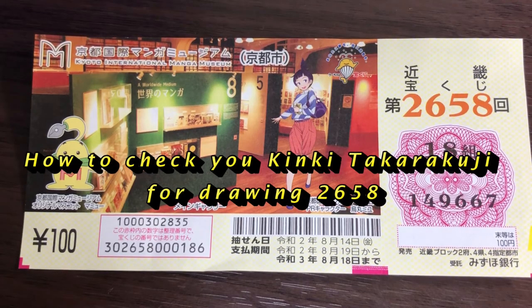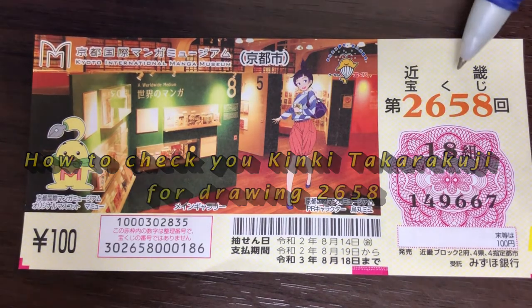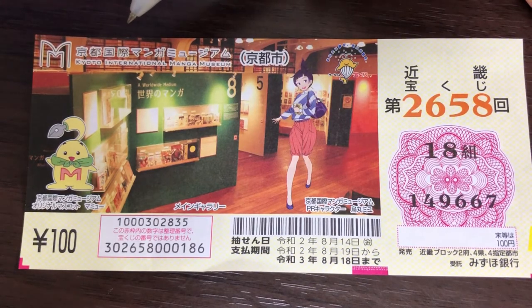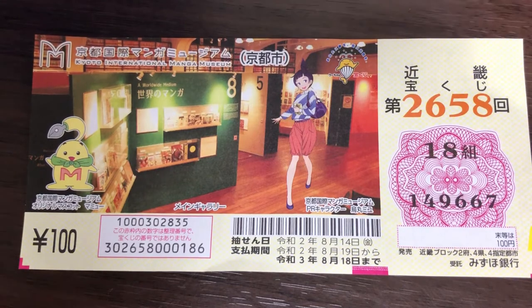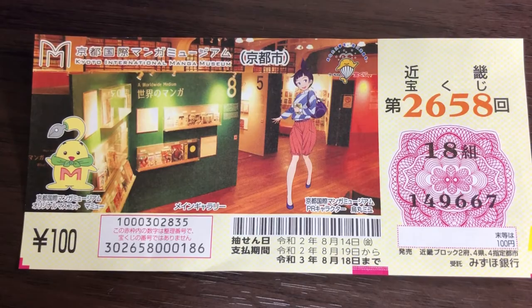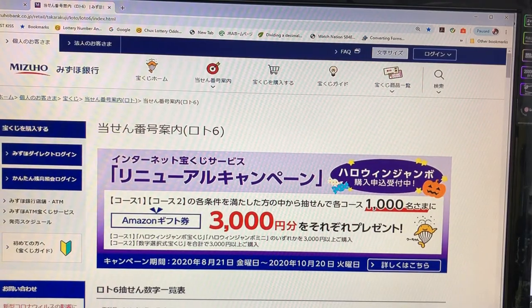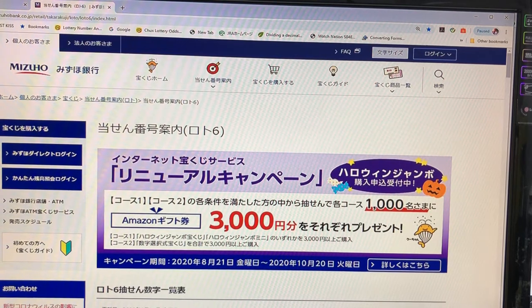Hello, my lottery friends! It's James in Japan. It is August 28th, 2020, Reiwa 2. You're looking at my Jumbo Kinky Takodakuji ticket for drawing 2658, called Kyoto International Manga Museum Kyoto-shi. I'm going to show you how to check your ticket. Let's head over to Mizuho Bank's lottery page.